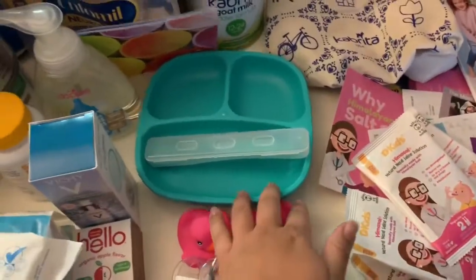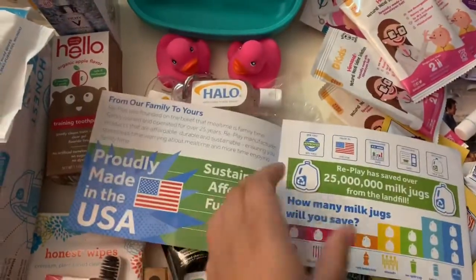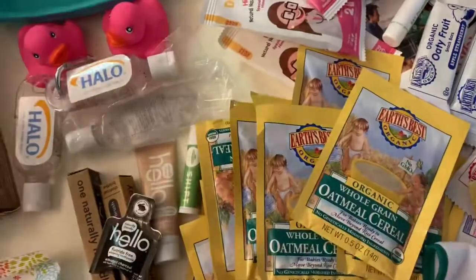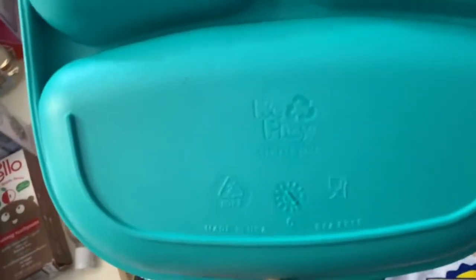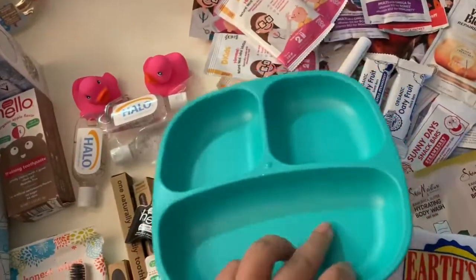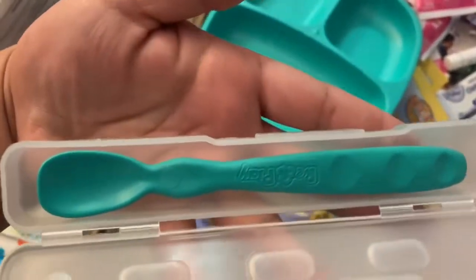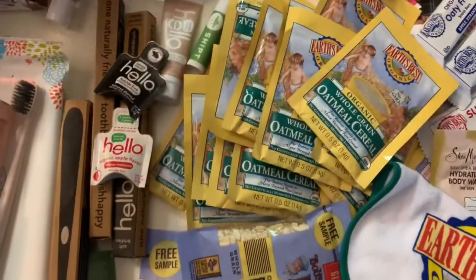Here I have Replay — they make bowls, plates, and spoons, all made from recycled milk jugs. It's really sturdy and good quality. BPA free, made in the USA. It's a little tray for baby and they also gave a spoon which came in a little case. Let me open this up — how cute is that spoon? Pretty cute. So that's from Replay.